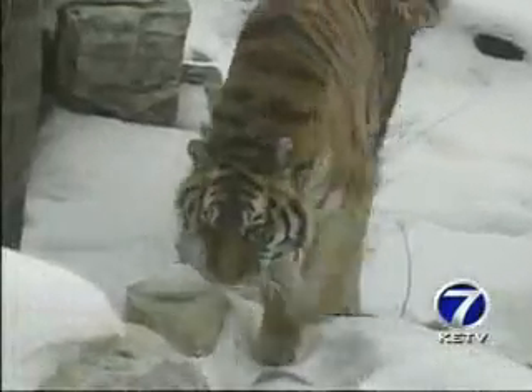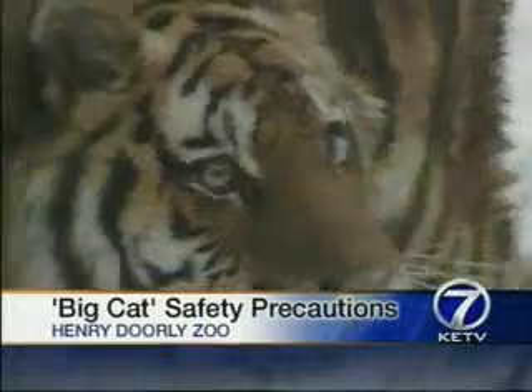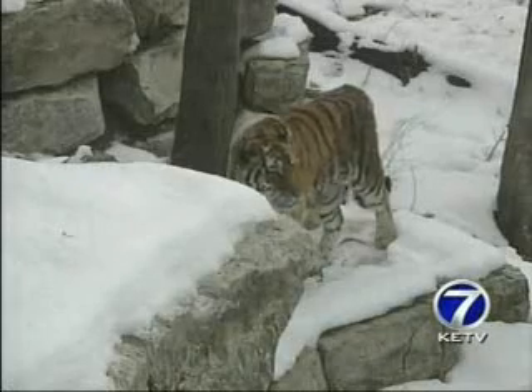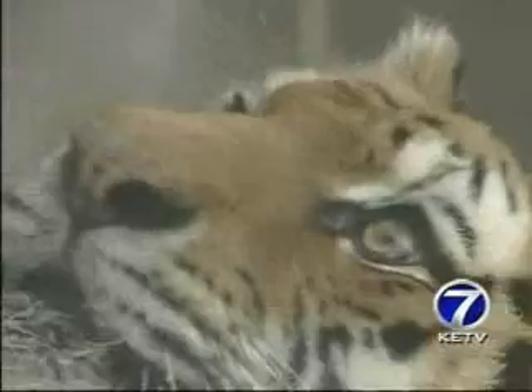Her dad, her sire, came right out of Russia. Six-year-old Siberian tiger Natalia has been in Omaha's Henry Dorley Zoo all her life. She was born here, but in spite of being bred in captivity, zookeepers say her natural predatory instincts will always be intact.